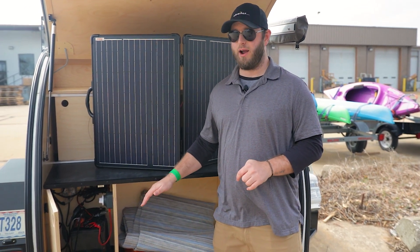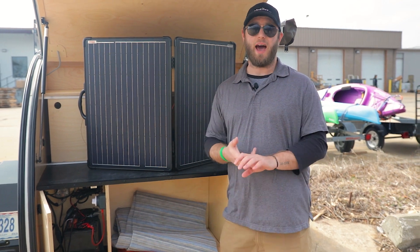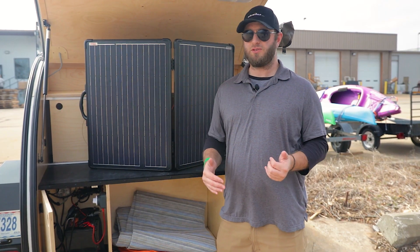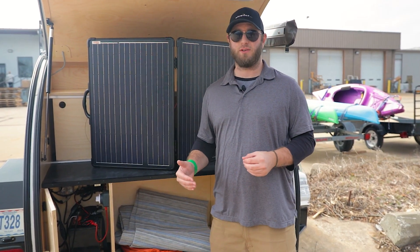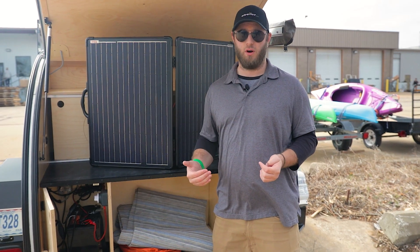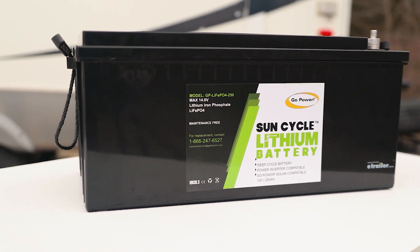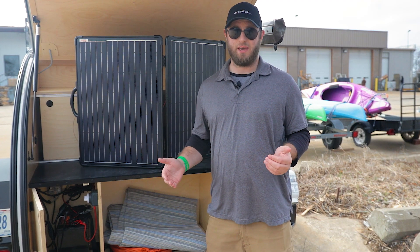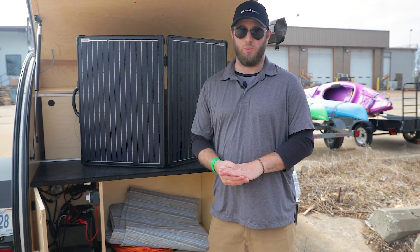Where it is going to matter, however, is when you're looking at a cloudy day or potentially using your appliances overnight. Lead acid batteries and absorbent glass mat batteries, for example, can only be discharged to about 50% before you start seeing a decrease in battery life and damage to longevity overall. Whereas a lithium ion battery can be almost completely discharged and not see any damage to its longevity whatsoever.